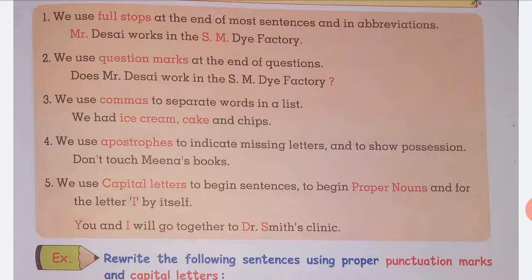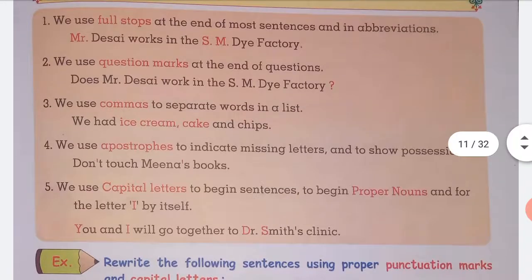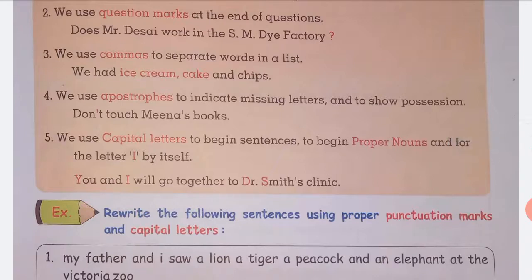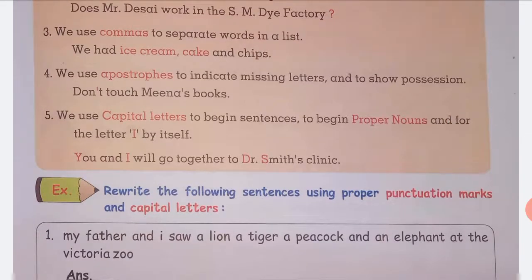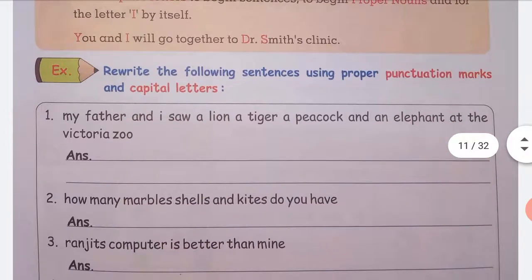We use capital letters to begin proper nouns and for the pronoun 'I' by itself. For example, capital 'I' — and for proper nouns like Dr. Smith, the first letter must be capitalized.